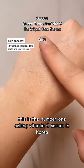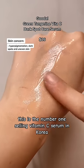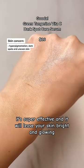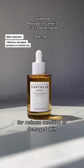If you struggle with dark spots, hyperpigmentation, or uneven skin tone, you'll absolutely love this serum. This is the number one selling vitamin C serum in Korea, formulated with 70% vitamin C from green tangerines. It's super effective and will leave your skin bright and glowing.